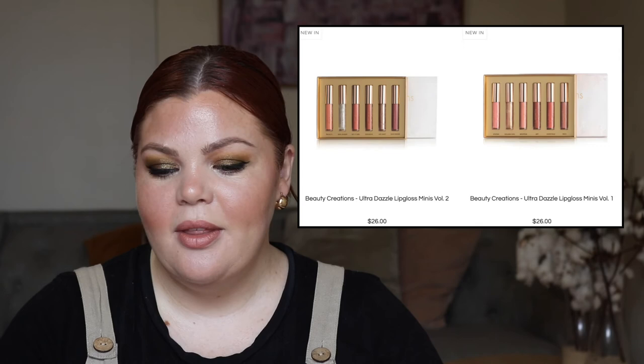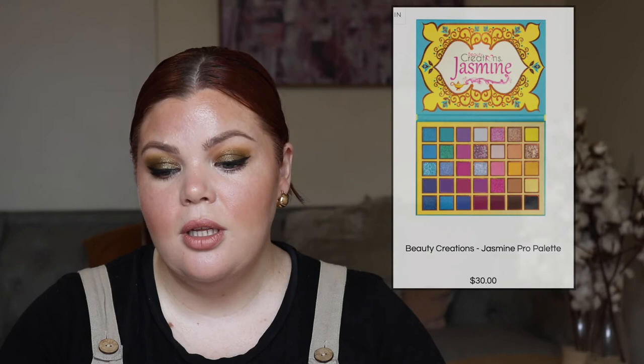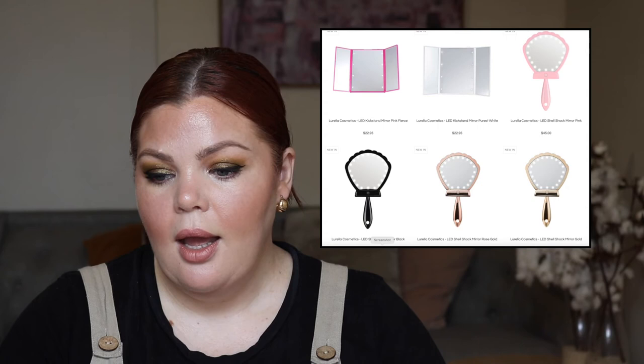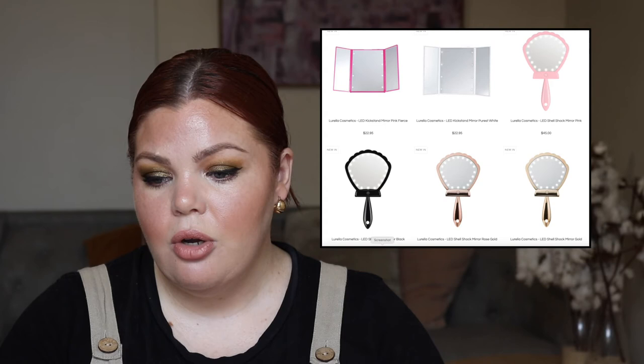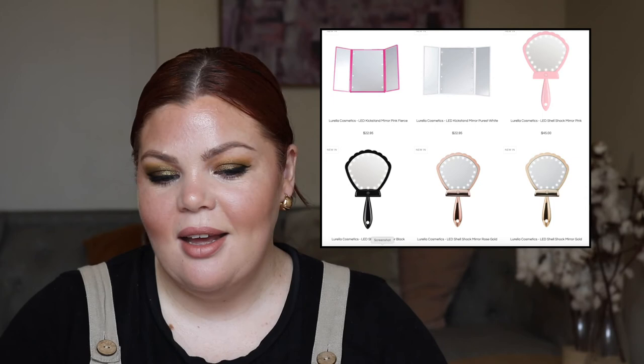From Beauty Creations, the Ultra Dazzle Lip Gloss Minis in Volume 1 and 2 for $26, and a beautiful palette — the Jasmine Pro palette for $30. There's also a brand called Lorela that now has makeup accessories as well as makeup. I'm super into this LED Shell Shock Mirror in pink for $45 because my mirror broke and I don't have a close-up mirror. It's LED as well, which is an added bonus — something I've got my eye on.